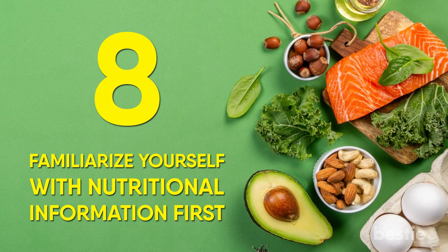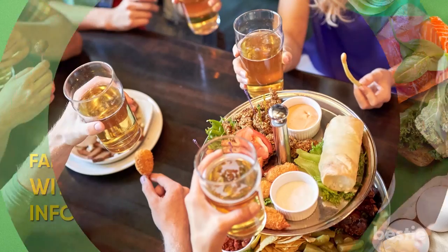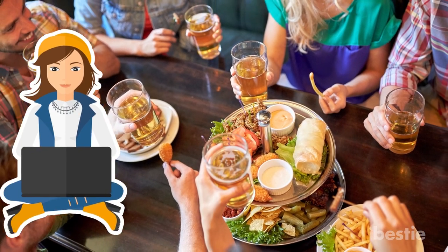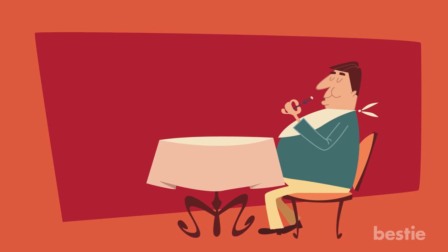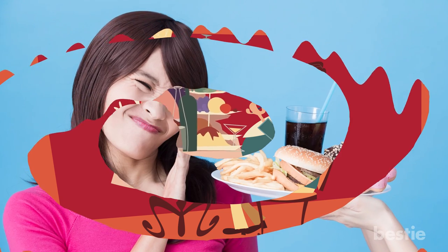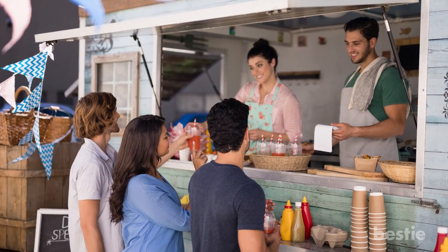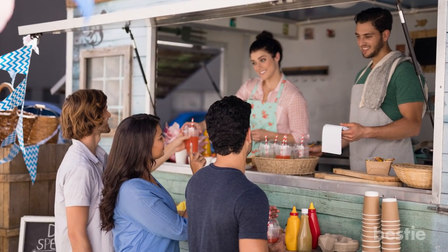Tip 8: Familiarize yourself with nutritional information first. While grabbing fast food isn't always planned, if you have a regular go-to place, check out the nutritional information listed on the website. This will help you get a better idea of what you're putting into your body. Your favorite option might not be the same after you see those calorie counts. There's a reason most fast food places don't display this information when you're ordering, so familiarize yourself prior.